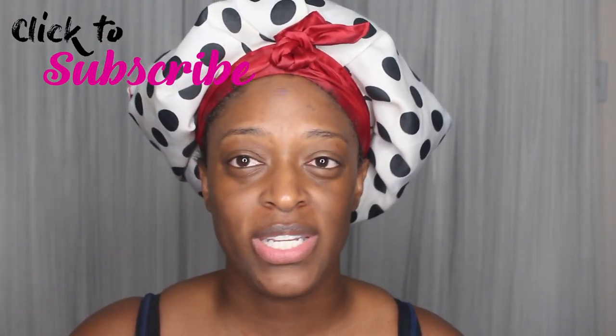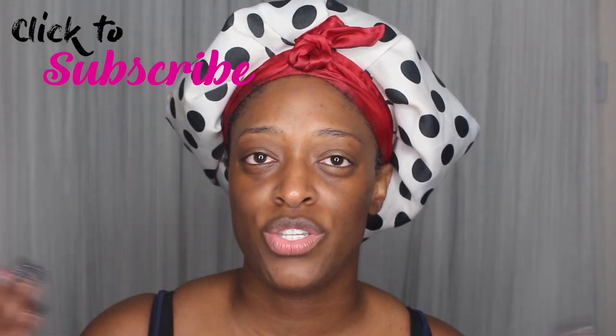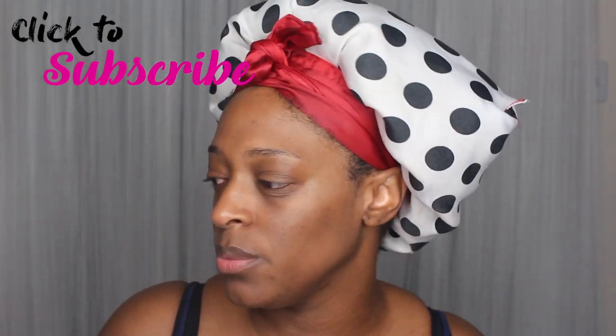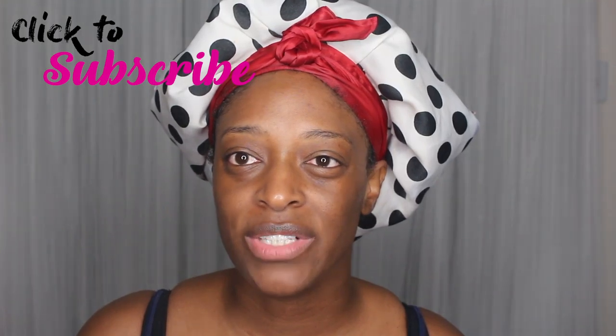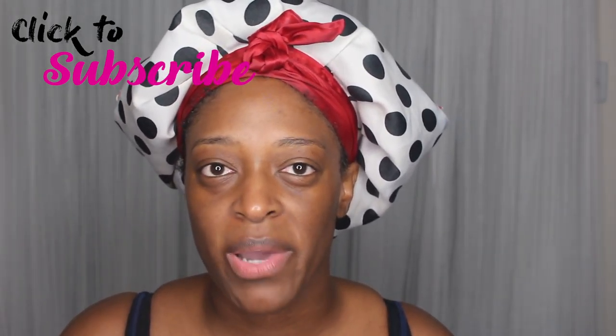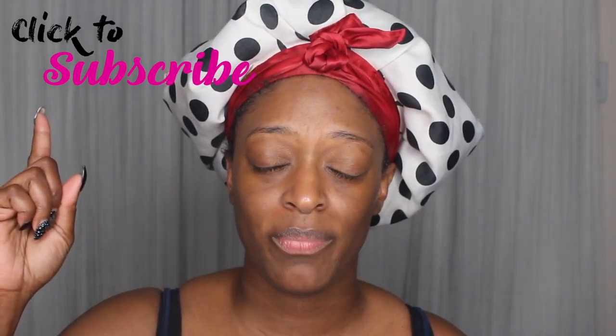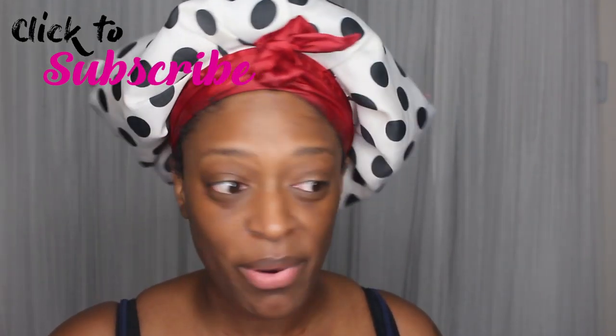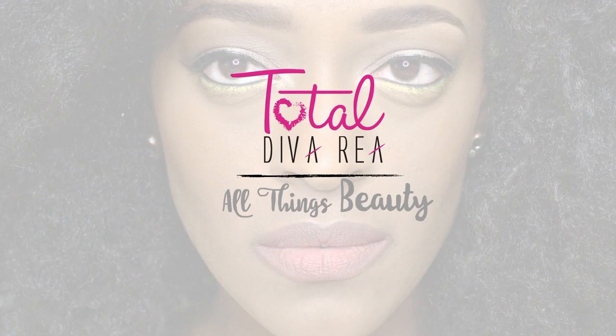I'm going to be showing you guys my everyday makeup routine — this is pretty much what I do when I'm going to work. Most of my products are not high-end for this video because I usually use drugstore products for work. I'm actually going to talk through this video, which I usually don't do. I'll also show you guys how I do my brows, and I have a dedicated easy eyebrow routine linked in the cards and description box.